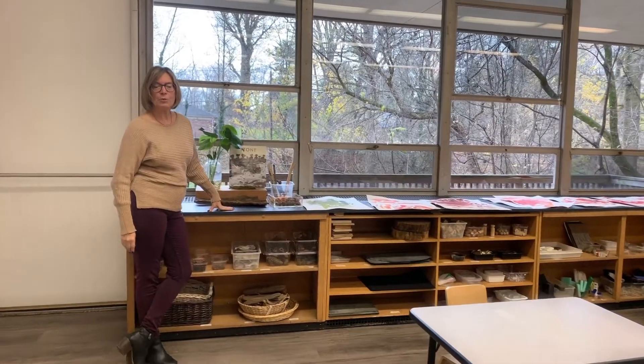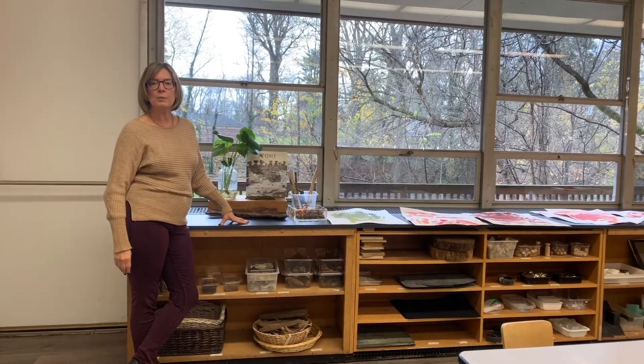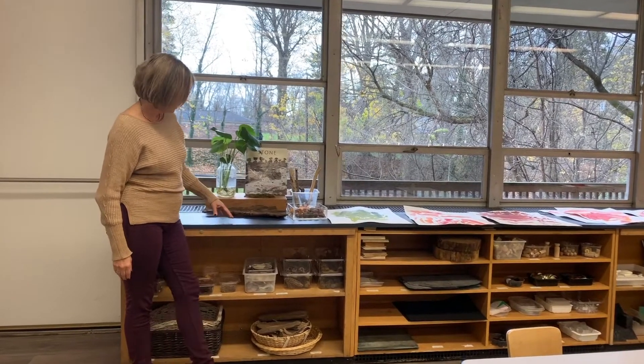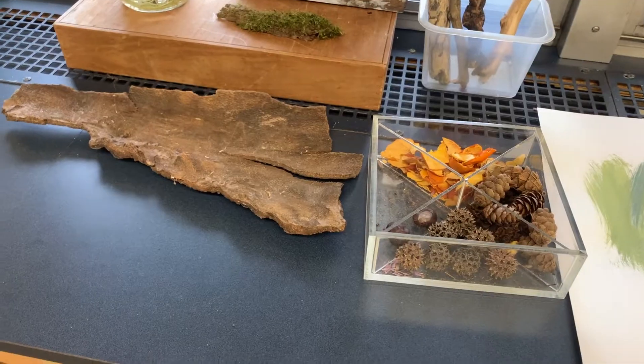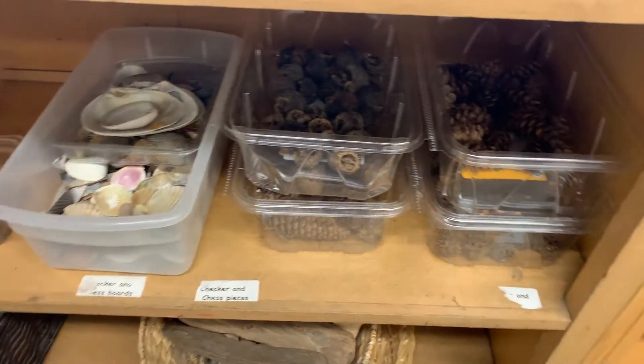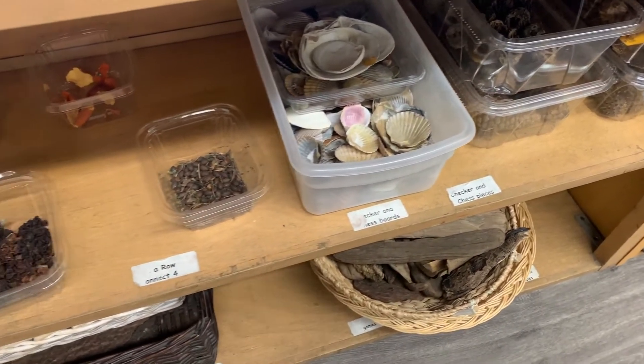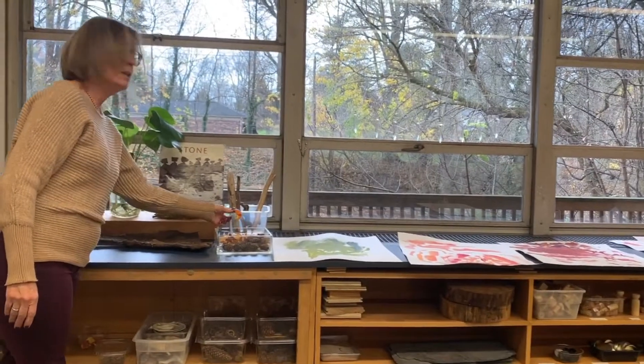Our art program with Rachel Schwartzman is environmentally based, and one of the things that she does frequently with the children is taking them outside to gather pieces of nature. As you can see here, they have all different things that they have been working hard to gather — nuts, seeds, sticks, even orange peels.